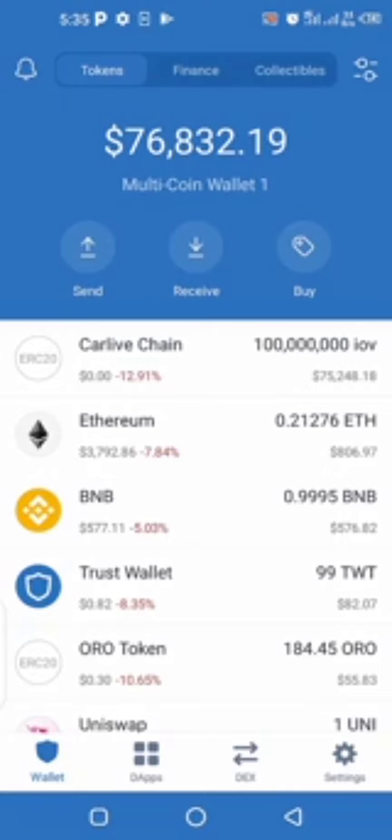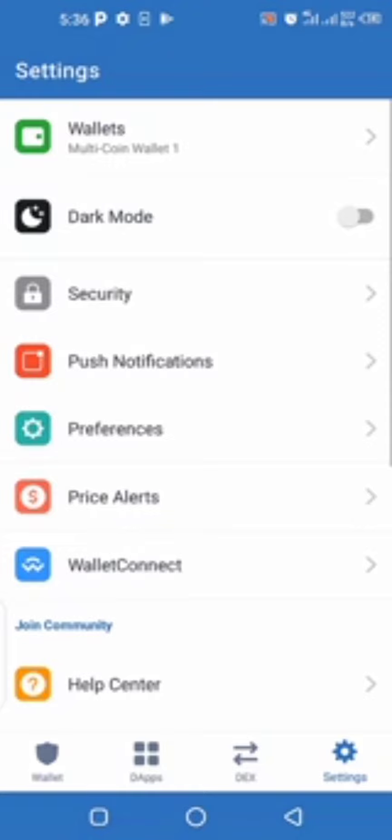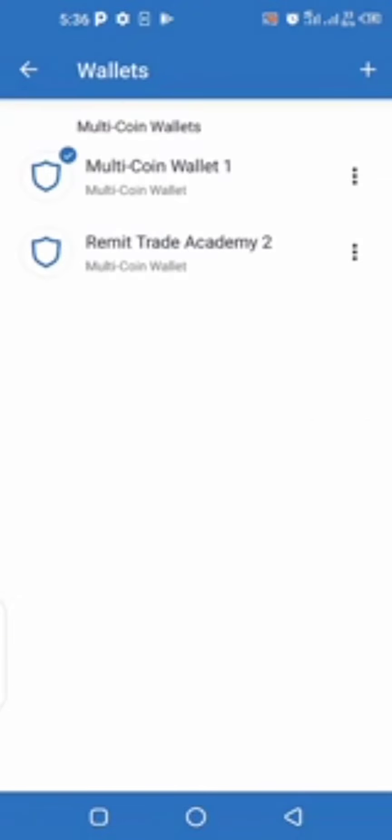The first thing you do when you want to create multiple wallets in a single Trust Wallet is very simple. Go to Settings, and once you're there you'll see Wallets. Click on the dropdown — I have two wallets here: Multiple Coin Wallet One and Remit Trade Academy Two.